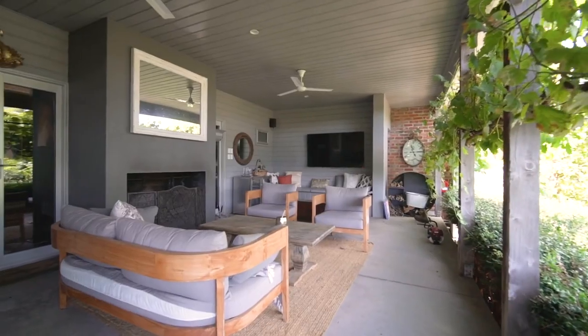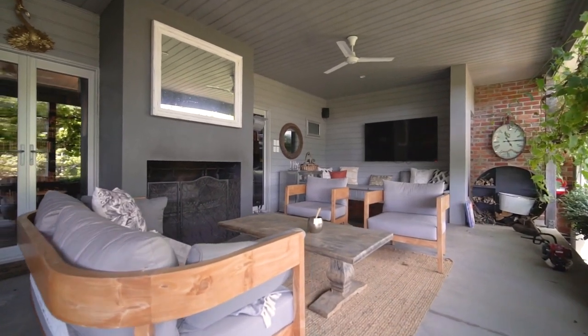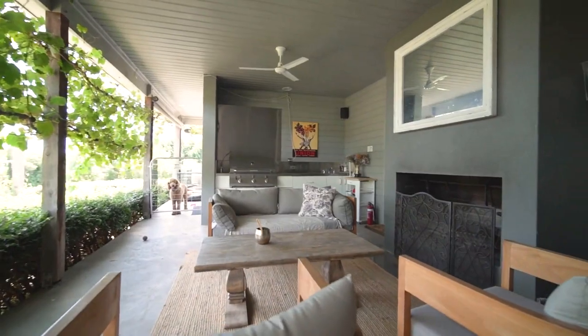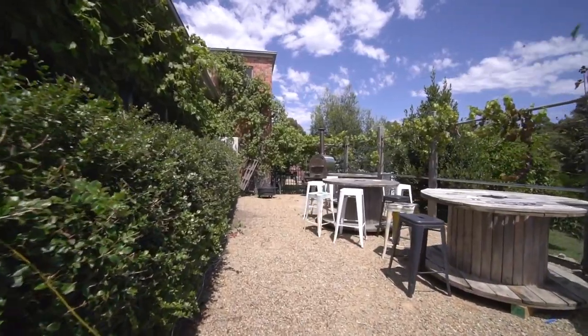The undercover entertaining area boasts an outdoor fireplace and is accessed via the library. It offers a built-in barbecue and an ornamental grapevine that creates privacy, provides a wonderful windbreak, and its own unique outlook.